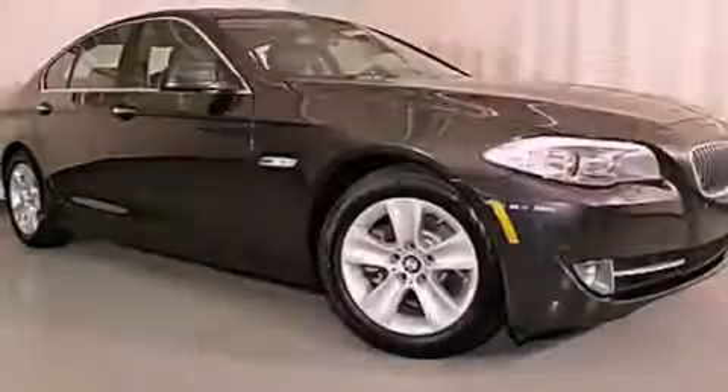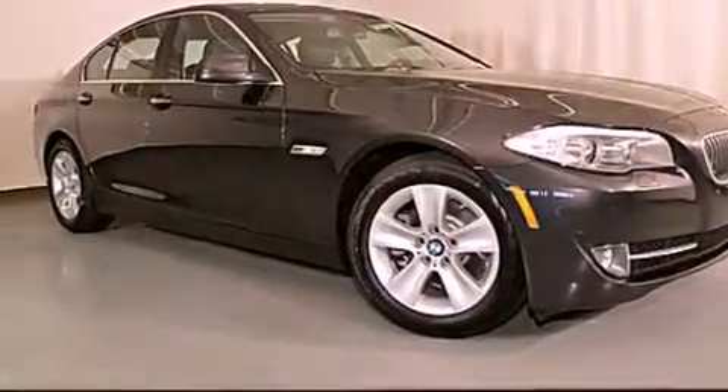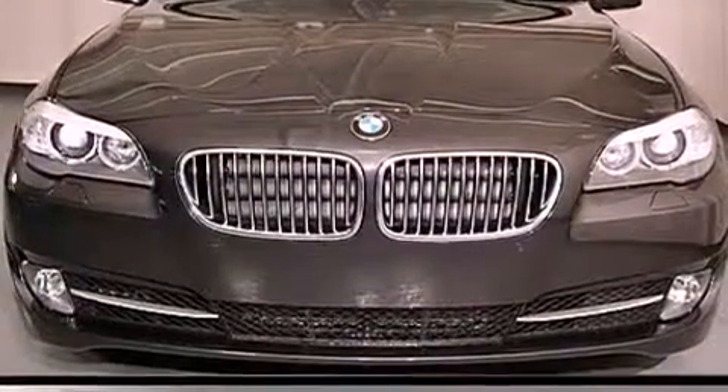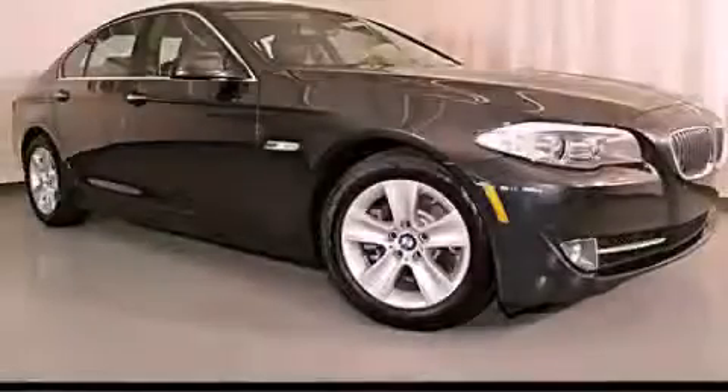With an EPA estimated rating of 34 miles per gallon on the highway, fuel efficiency does not take a back seat. This vehicle is sure to sell fast. Call and arrange your test drive today.